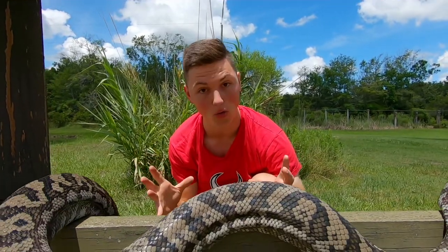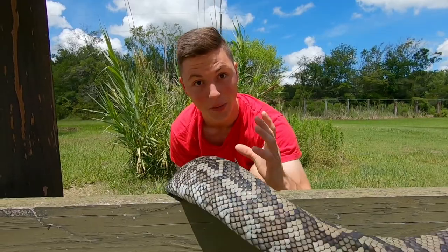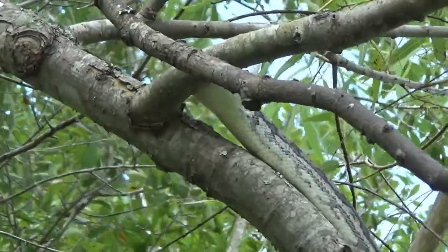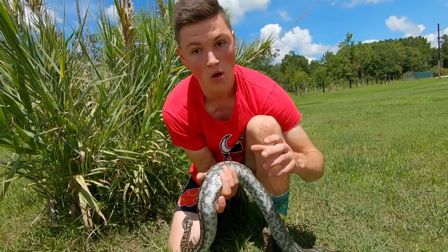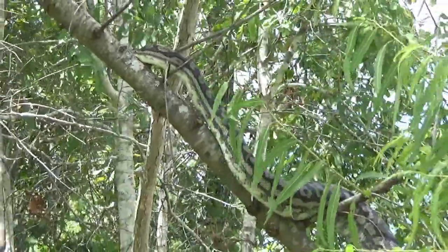These guys are generally solitary animals — they only come together to mate. And a cool thing about the females is, like most other python species, to help incubate their eggs, the female will spasm her muscles around the eggs to create a hotter environment for those eggs to incubate. So all in all, just a beautiful snake — one of the most beautiful of all the snake species on the planet.